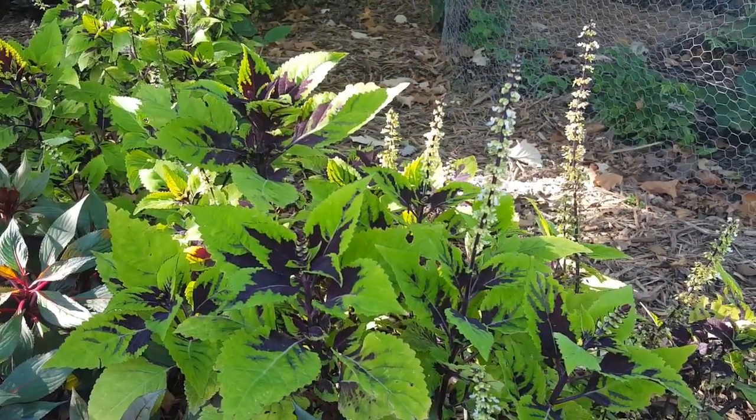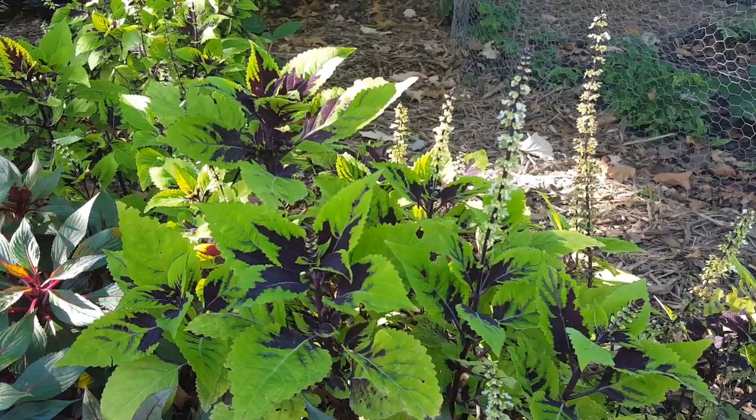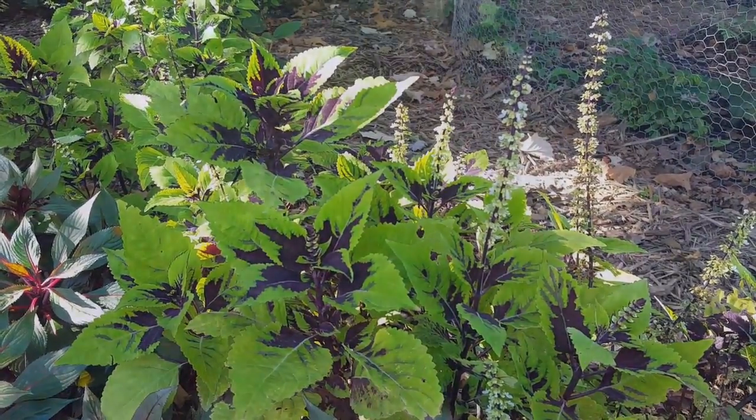Coleus plants can easily be started from seed, but propagating from cuttings guarantees that the new plant will be true to the parent plant.